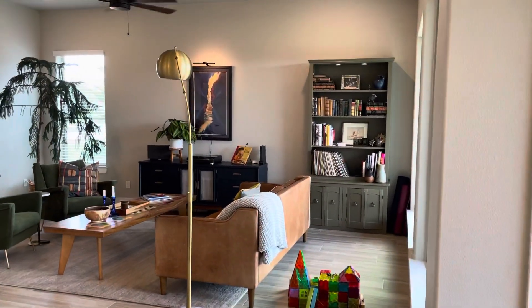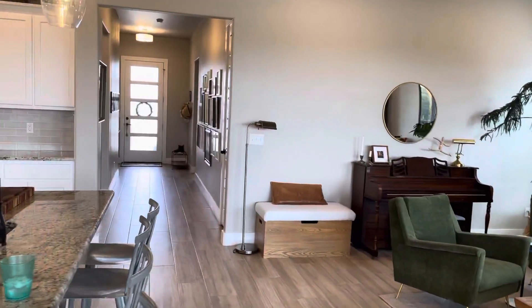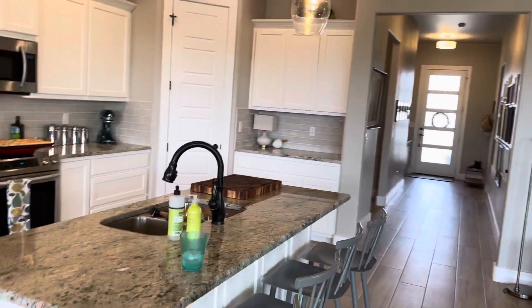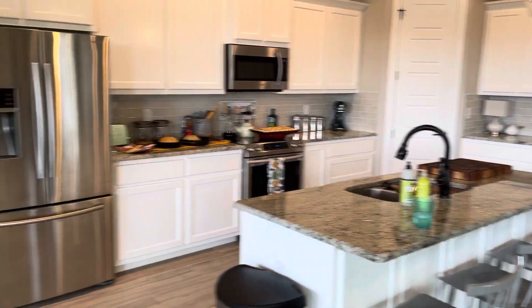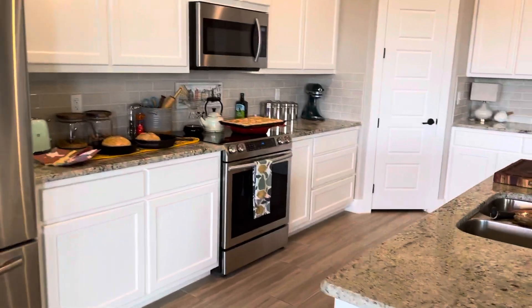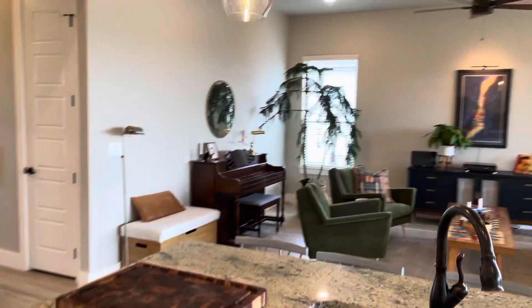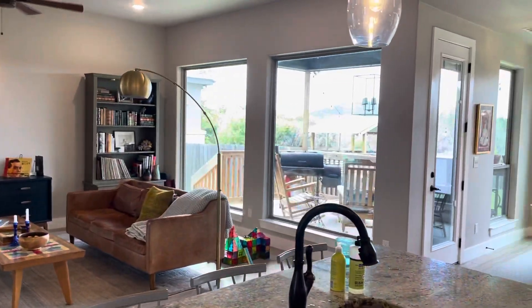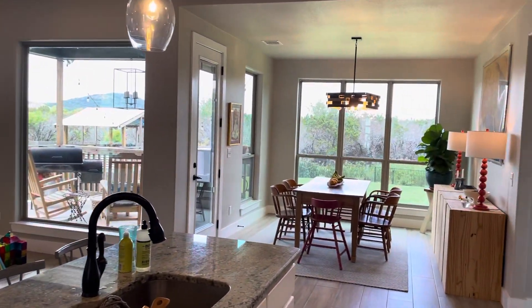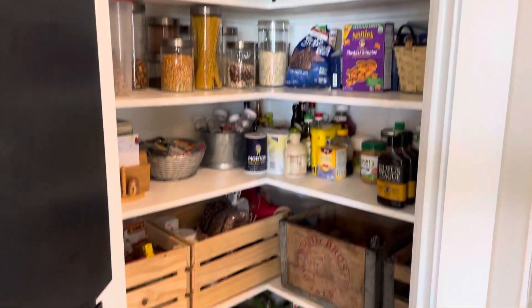And then this open floor plan here. Living room. Hallway to the front door. Kitchen — granite countertops, stainless steel appliances. Lots of windows here for natural lighting. Formal dining. Take a peek at the pantry — great sized pantry.